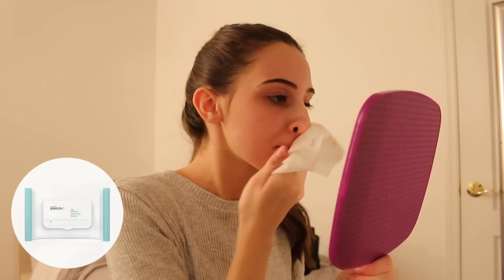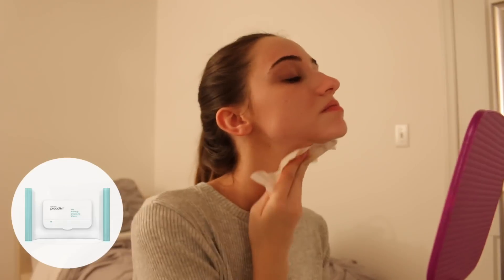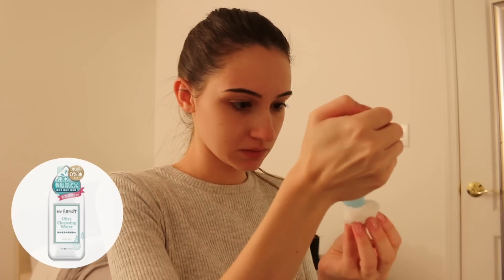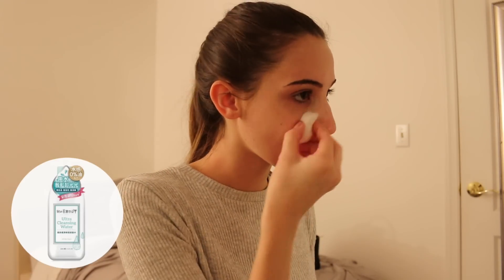Then I take my Proactiv makeup wipes and I'm gonna use one of them just to wipe away my eye makeup, and I'm gonna use another one for all of my face makeup. Then once I'm done with that, I'm gonna be using my cleansing water and going over my face one more time to make sure that I got all of my makeup off.